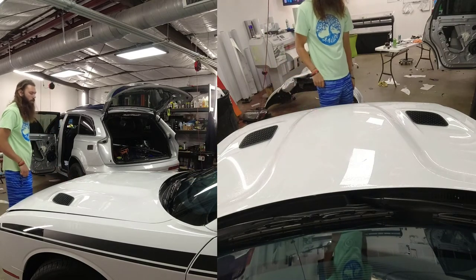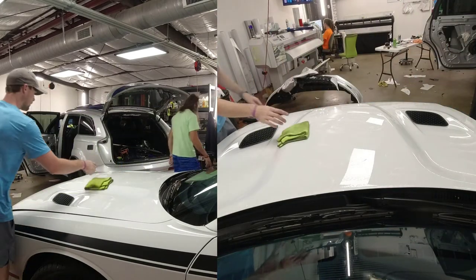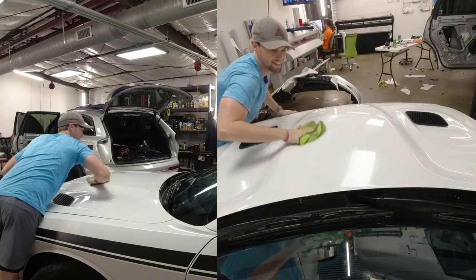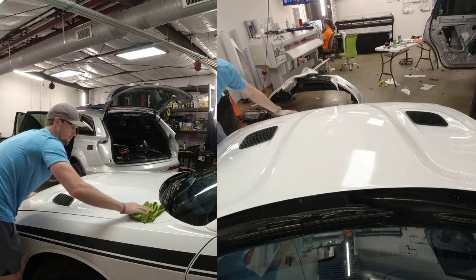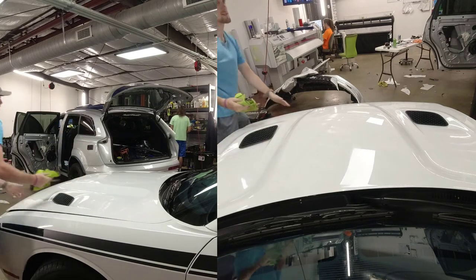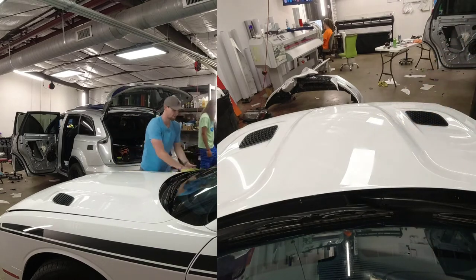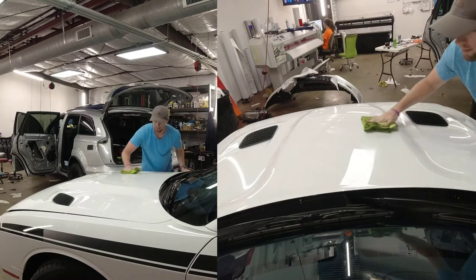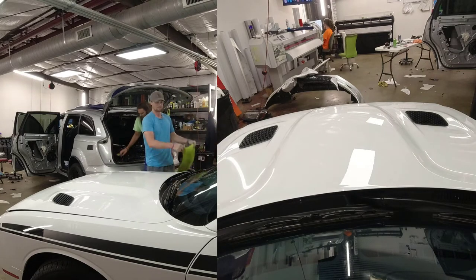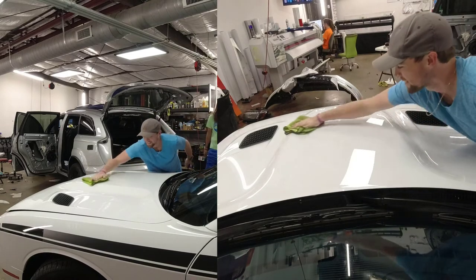If y'all remember — and if you don't, I'll link it below — a while back, Brian and I put on a really cool decal on the back of the car, or back of Stormtrooper, that actually says Stormtrooper. It has his name on it. It was from Lux Auto Concepts, a really great place that makes accessories for Challengers and other muscle cars. I got a 20% off coupon from Lux for buying that, and a few weeks later I got an email saying my coupon expires tomorrow. So I went to their website and bought a decal for my hood.